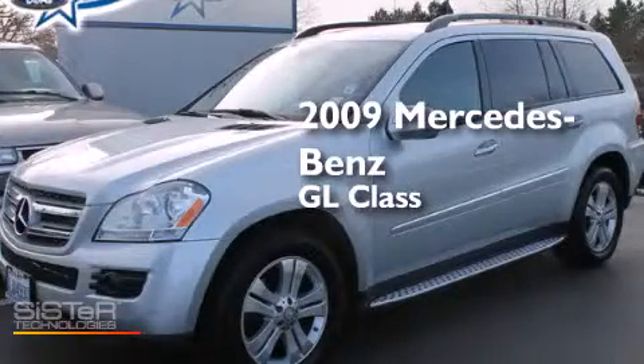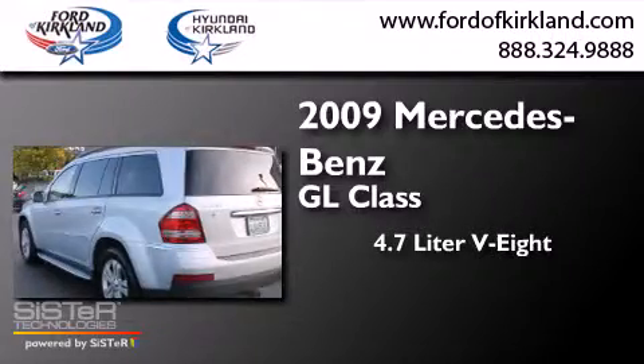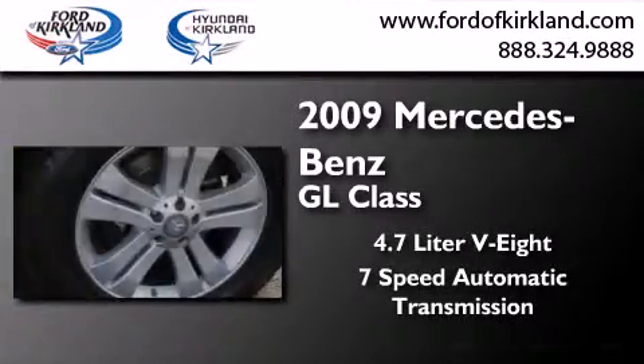This is a 2009 Mercedes-Benz GL-Class. It has a 4.7-liter 8-cylinder engine, a 7-speed automatic transmission, and 4-wheel drive.